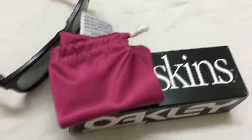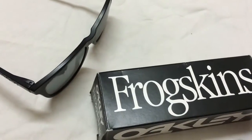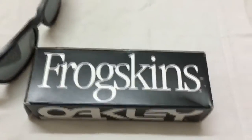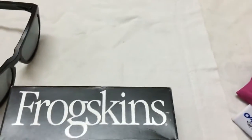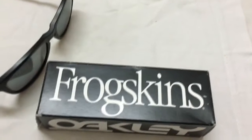Overall, these are awesome Frogskins and worth it. Thanks for watching. Stay subscribed for more reviews and unboxings of special products. Mr. Miscellaneous stays and thrives — thank you so much.